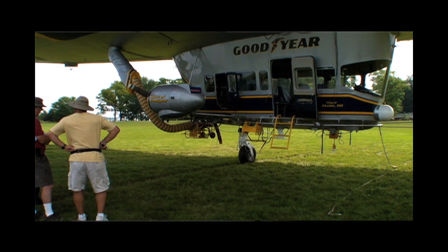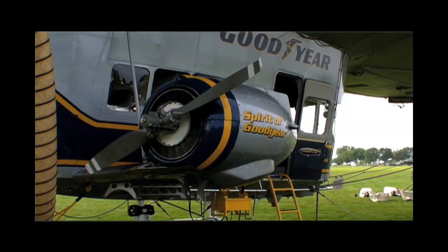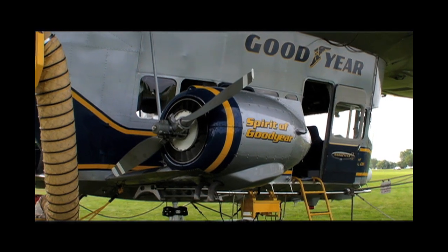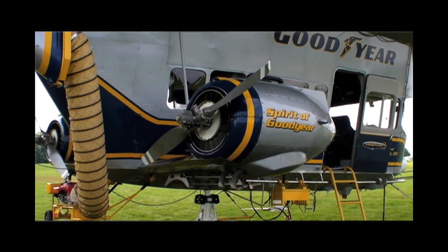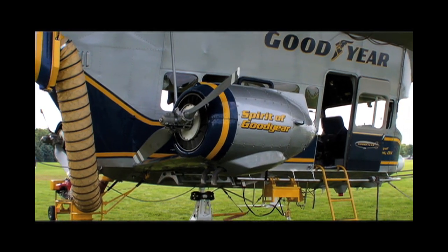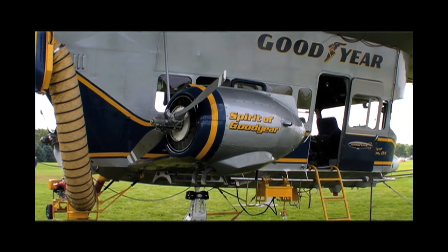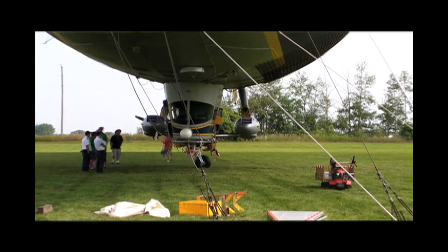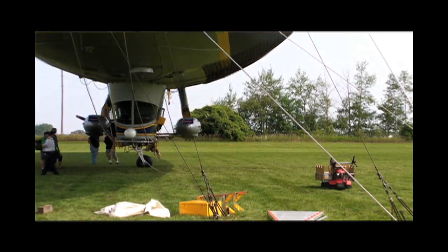Rain doesn't hurt it, it just creates some weight. The watch stander has to pull ballast out of the airship to make it lighter, and as the rain goes away and it starts drying off, we've got to put weight back into it. Rain can build up to roughly around 600 pounds of water weight. Snow on the other hand is a big factor — snow creates a lot of weight, so we try not to be in the snow. We do have a hangar that the airship goes into to keep the snow off of it.